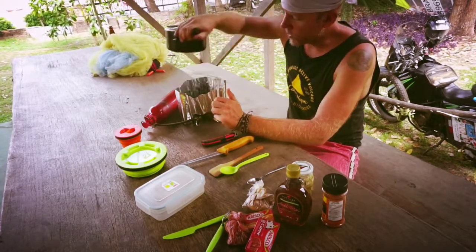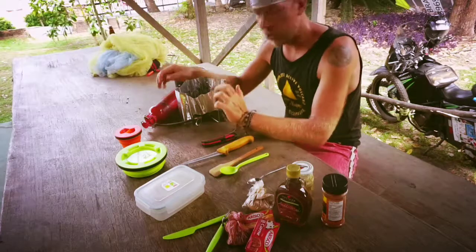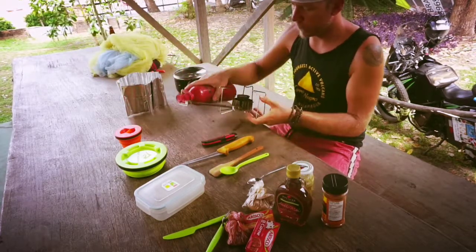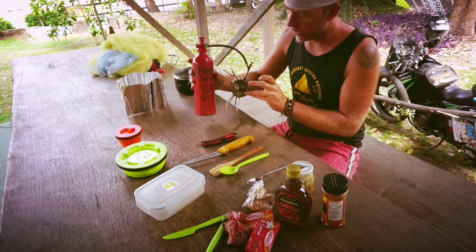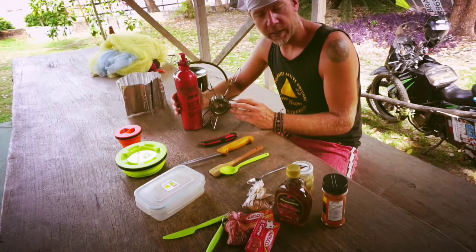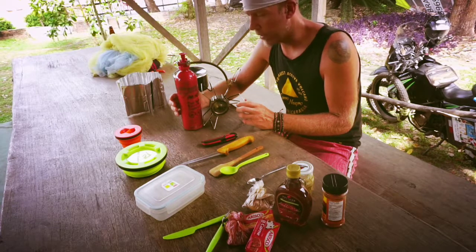First of all, let's talk about the stove. Personally I chose this — it's called a Firefly stove. This little one hooks up to a one-liter gas bottle and you can essentially burn anything in it: diesel, gasoline, kerosene, that kind of thing.